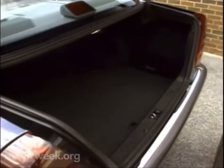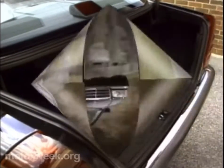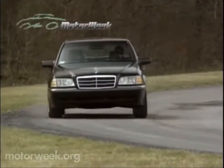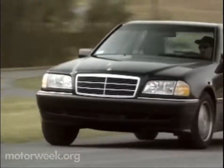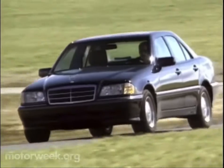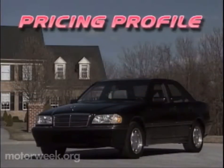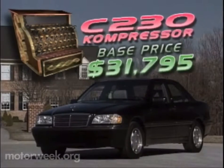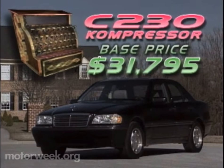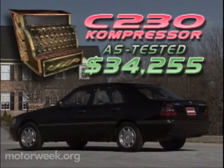The trunk is also quite roomy, offering a useful 12.9 cubic feet of space. So, except for some funky dash plastics, the C230 Kompressor is what we've come to expect from the Mercedes C-Class — a solid, superbly made entry-level luxury sedan, but one with an extra kick in the tail thanks to its new force-fed four-cylinder engine. And it's an extra kick that does not kick up the price. With more power and extra equipment, the Mercedes-Benz C230 Kompressor still carries a very reasonable base price of $31,795. With premium paint, sunroof, and CD changer, our test car carries a final price of $34,255.